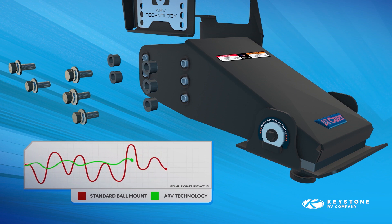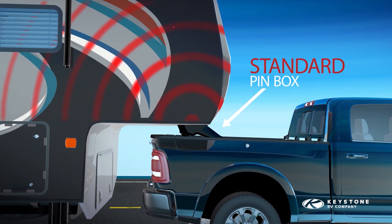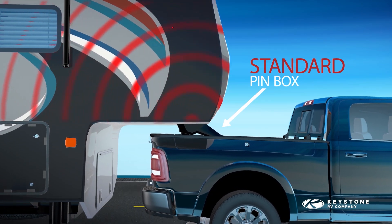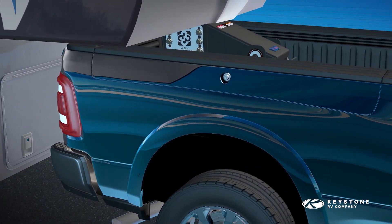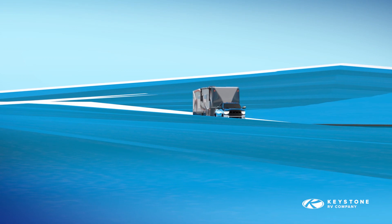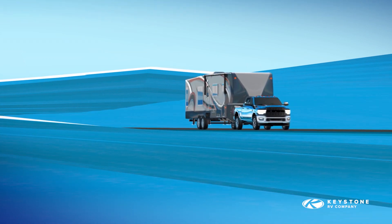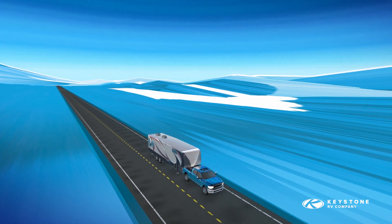Compared to traditional static pin boxes that transfer every bump and pothole directly to the cab and trailer, our ARV technology dampens even the most treacherous roads, outperforming even other leading cushioned alternatives. Both design elements minimize stress and help prevent premature RV wear and tear for extended longevity.